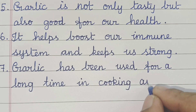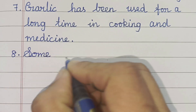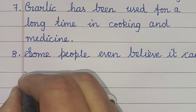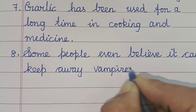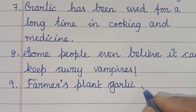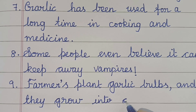Garlic has been used for a long time in cooking and medicine. Some people even believe it can keep away vampires. Farmers plant garlic bulbs and they grow into green shoots.